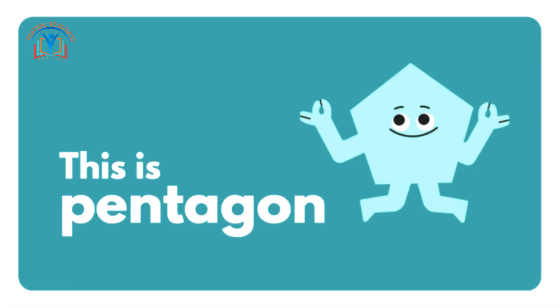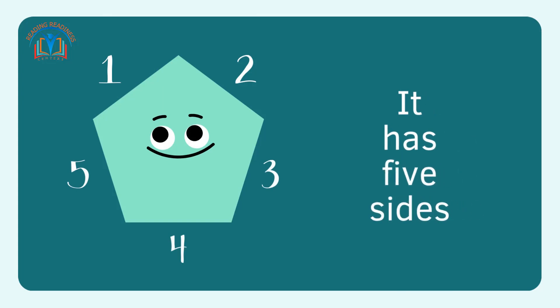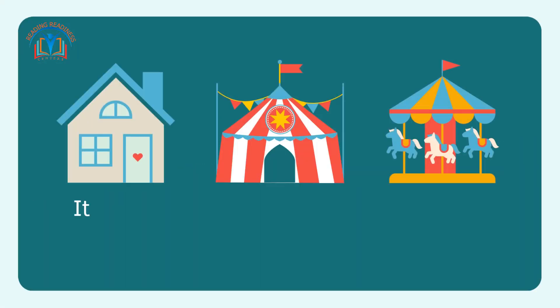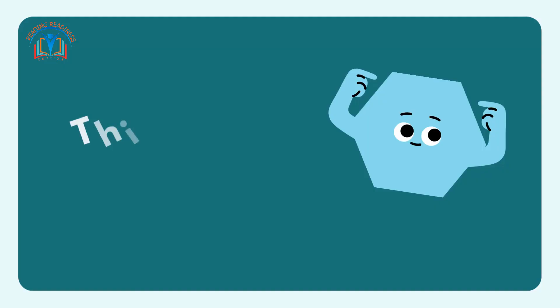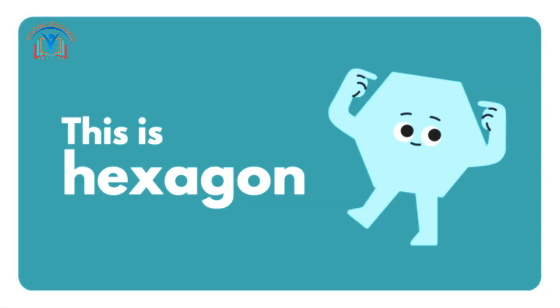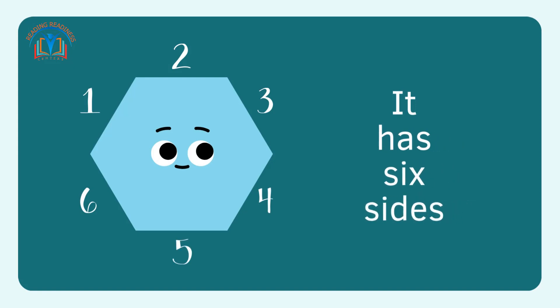This is the pentagon. It has five sides. It is like a house. It is like a circus tent. It is like a carousel.